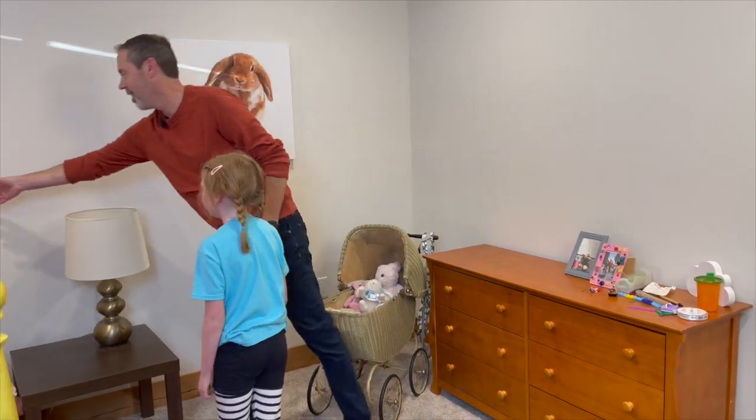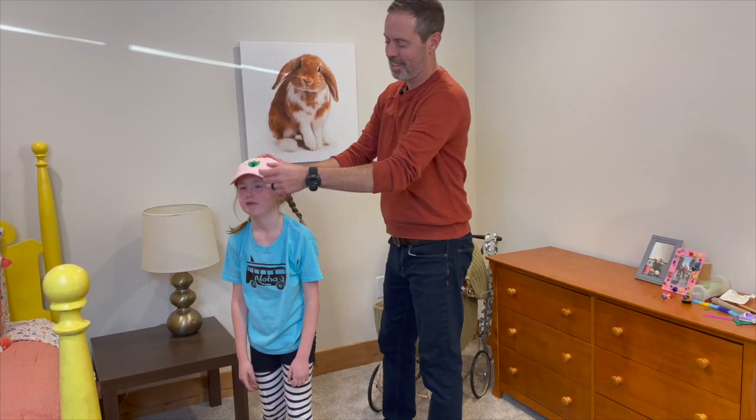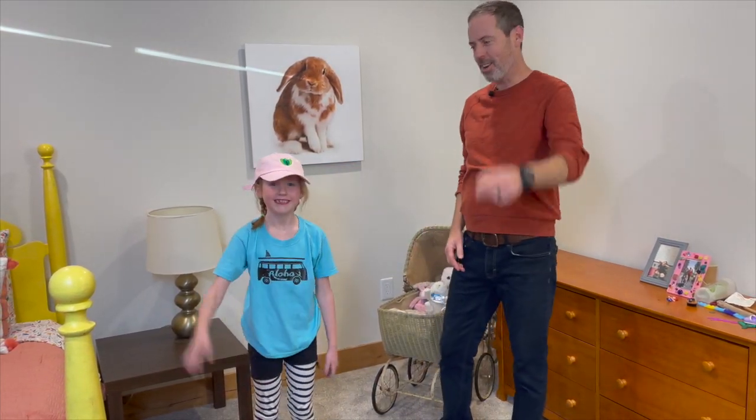Hey, here's a cool hat — Heating Green. Can you wave? You're on camera right now.